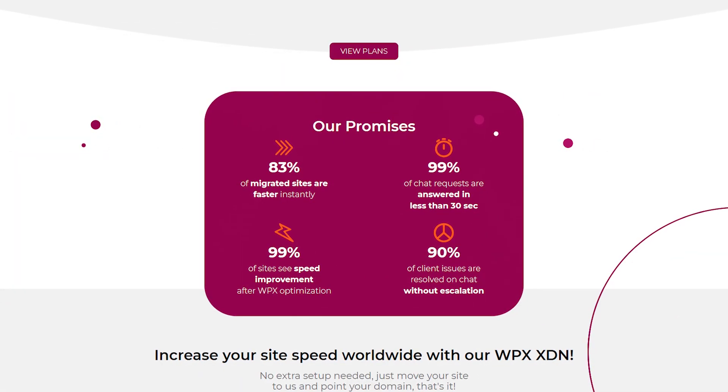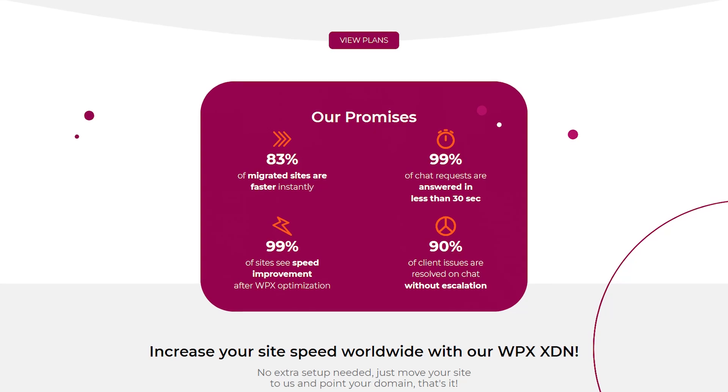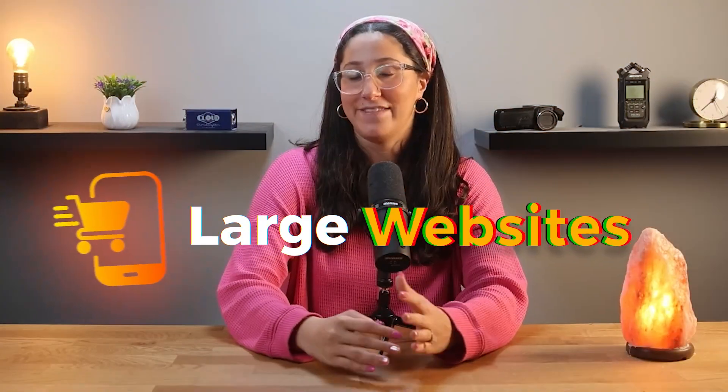WPX Hosting focuses heavily on speed with LightSpeed servers and a custom XDN CDN, which delivers fast load times worldwide. So if speed is your main concern, especially for smaller websites or blogs, WPX might be the better choice. For larger or traffic-heavy websites, WP Engine provides better stability and scalability.